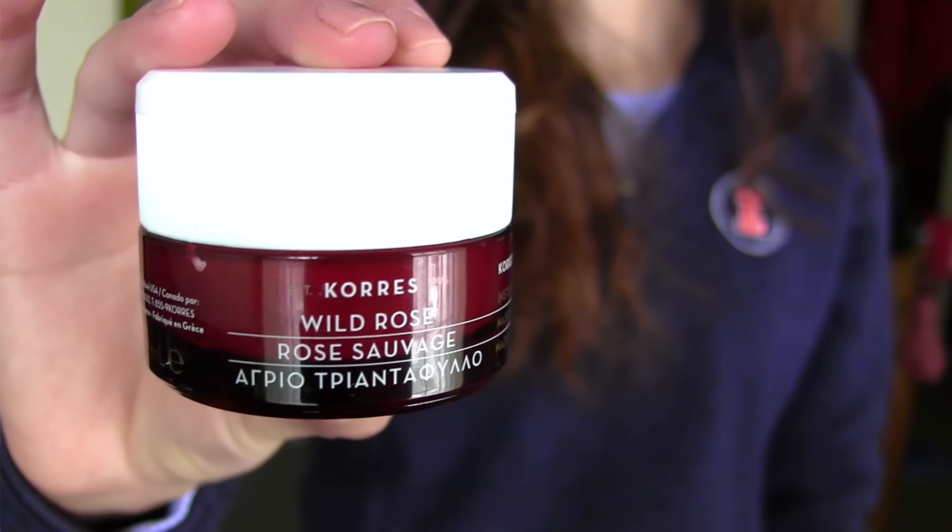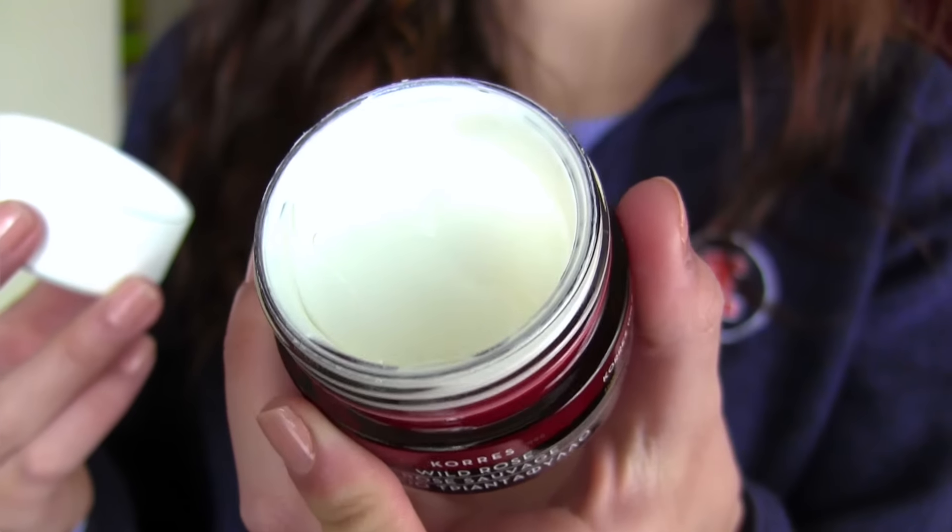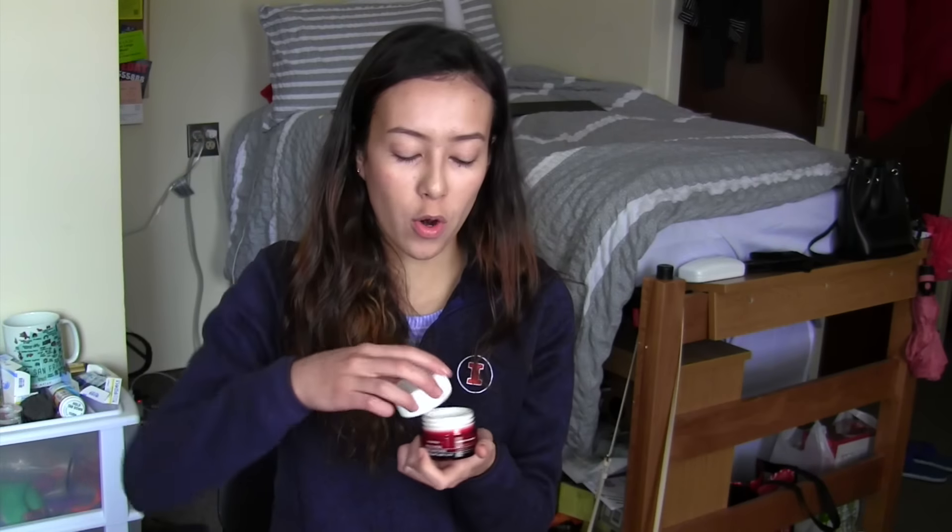I actually have one more skincare product I forgot to mention earlier — this is the Coors Wild Rose Instant Brightening and Illuminating Face Mask. I actually filmed this favorites video a few days ago but forgot to talk about this mask, and I freaking love it so much I had to refilm the entire video just to include it. It's a white face mask — at first I thought it was going to look like the Fresh rose face mask with actual rose petals in it. It smells so good and clean. When I put it on it kind of stings for the first 30 seconds, but after I wash it off my skin feels so smooth and brightened — maybe that's even why my acne scars have been going away.